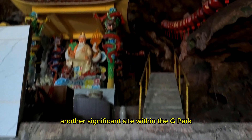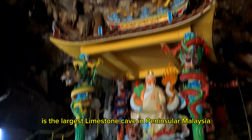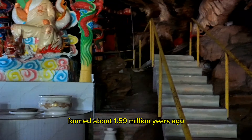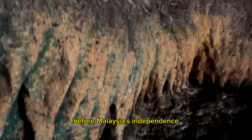Ketereh Puraung, another significant site within the Kinta Valley Geopark, is the largest limestone cave in Peninsular Malaysia, with a network stretching nearly 1.9 kilometers. Formed about 1.59 million years ago, it has been a site for mining activities in the 19th century and served as a hideout for communist guerrilla forces during the emergency era before Malaysia's independence.